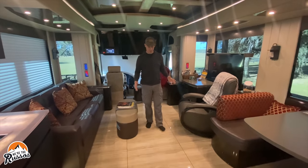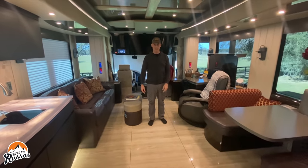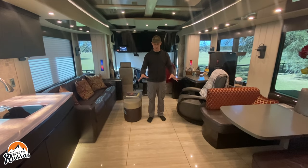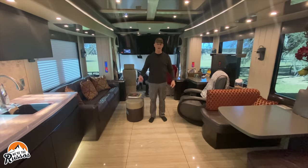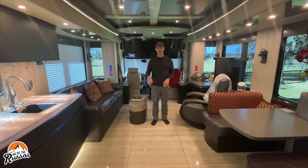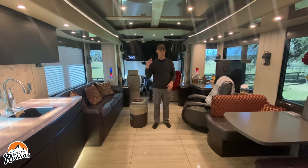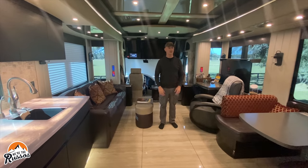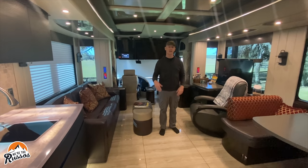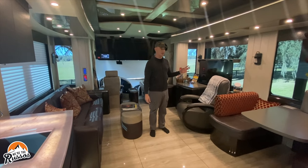One thing I'm noticing because I have my socks on is the radiant heating in here. The floors are nice and warm and that's what keeps everything hot. On the roof there are four AC units to keep it nice and cool. When those AC units are running it's very quiet — you can barely hear anything. This thing is so well insulated; they use spray foam insulation and you really can't hear much outside.